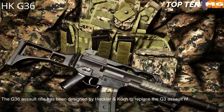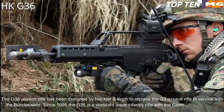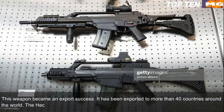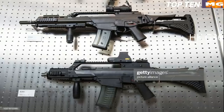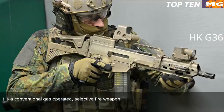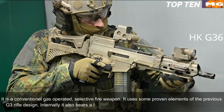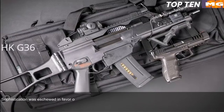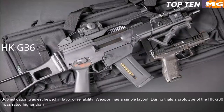Number 3: Heckler & Koch G36, Germany. The G36 assault rifle was designed by Heckler & Koch to replace the G3, and has been in service with the Bundeswehr since 1995 as the standard issue infantry rifle. It has been exported to more than 40 countries around the world. The G36 is chambered for standard NATO 5.56x45mm ammunition. It is a conventional gas-operated selective fire weapon that uses some proven elements from the G3's design and also bears similarity to the US Armalite AR-18. Sophistication was eschewed in favour of reliability, giving the weapon a simple layout.